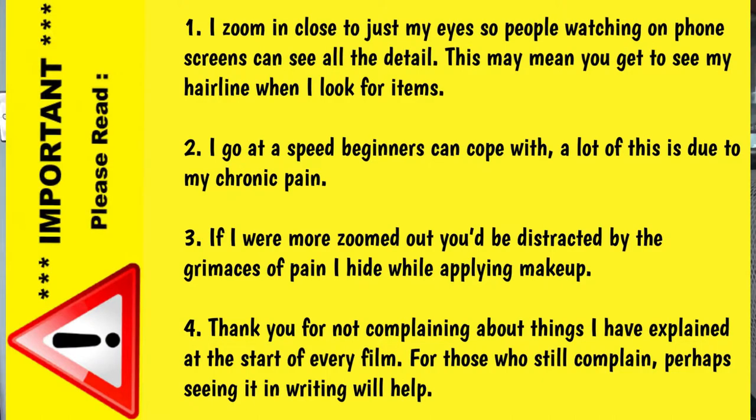Basically, I am still a teaching channel. Because of my chronic pain and because I want beginners to be able to keep up with me, I go at a speed they can keep up with. If that means I'm going too slowly for you, then by all means speed me up. If there is a speed widget, feel free to use it.